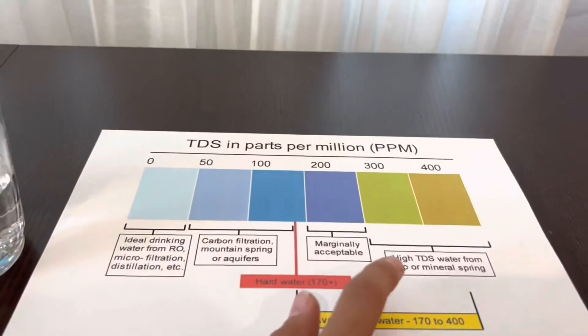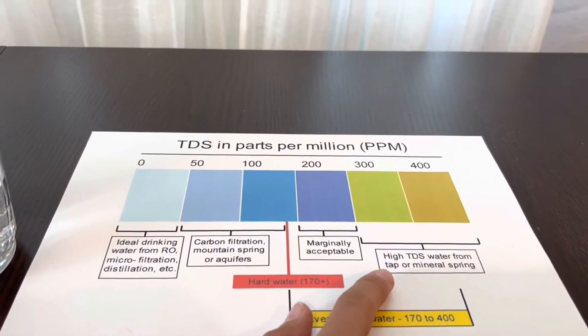362 — it seems to be switching a little. That is high TDS with a high mineral content.